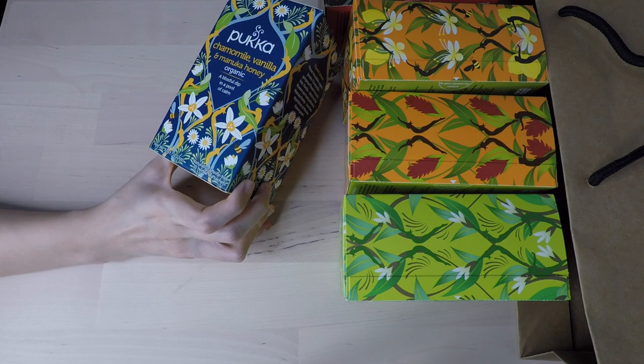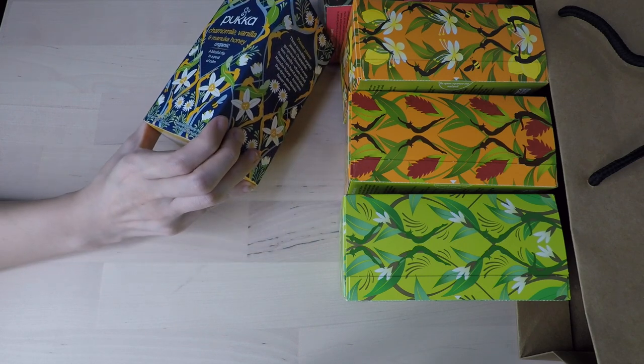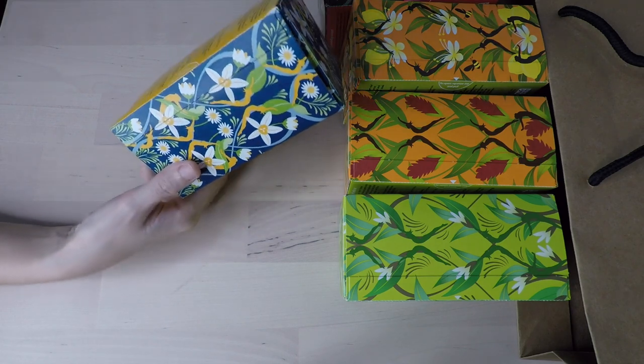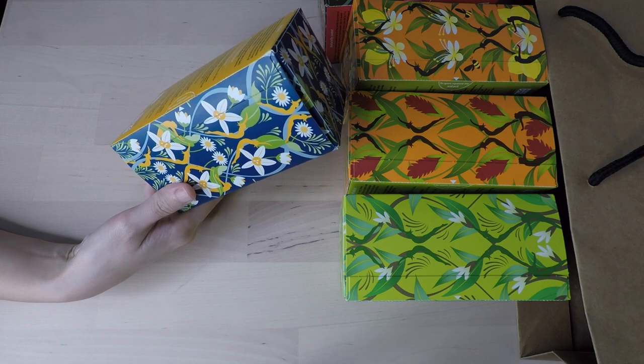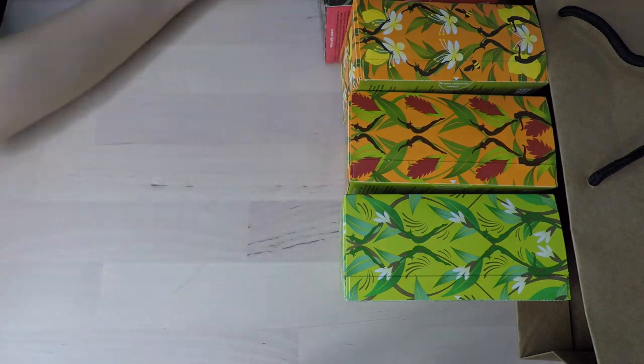This one is organic. Each box comes with 20 tea bags. This one is caffeine free, obviously, because it has chamomile in it. I'm definitely going to start using this soon — very excited for that.